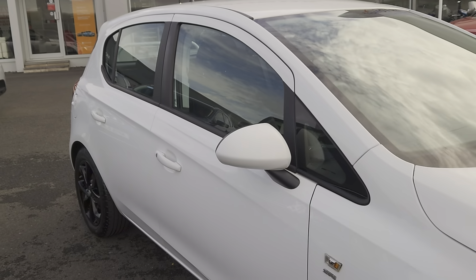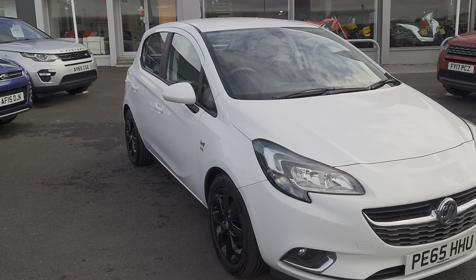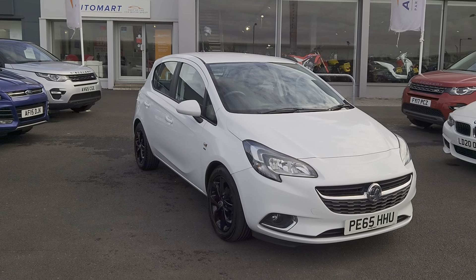If you've got any further questions about this particular vehicle, don't hesitate to contact us. You can visit us online, send us an email, or give us a call. Or better still, pop down and see us — we'll give you the keys and you can take it for a test drive. We'll look forward to hearing from you soon. Cheers, folks.